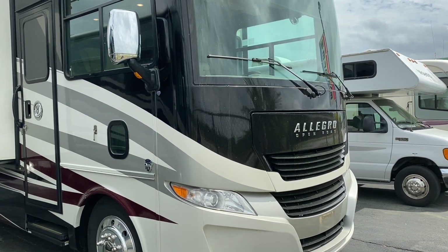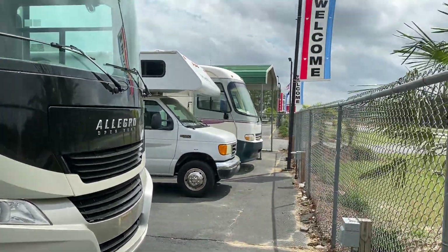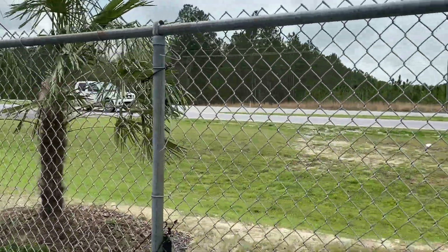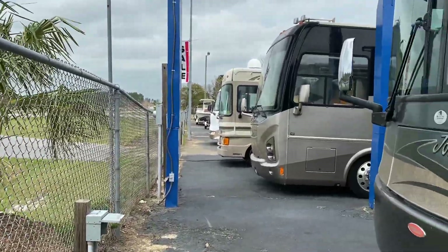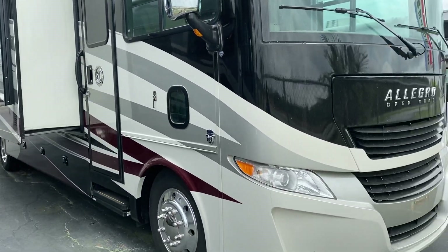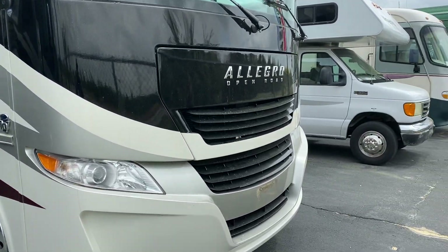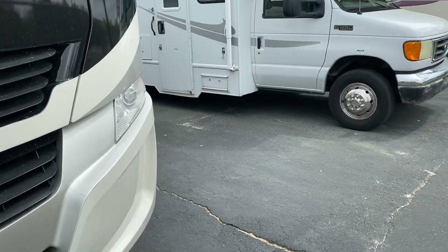Hey, what's going on everybody, it's Ray here at Browns RV Superstore in Mackey, South Carolina on a beautiful South Carolina day. It's a little after lunchtime out here hanging out by the road, watching the traffic go by, checking out our inventory and came across this previously owned unit that just came in new for us — could be new for you. Right here we have a 2017 Allegro Open Road 34. Super, super nice coach.